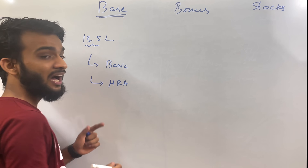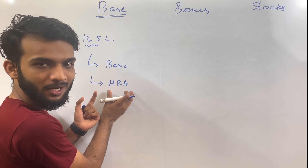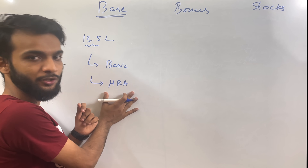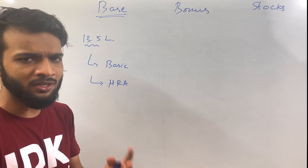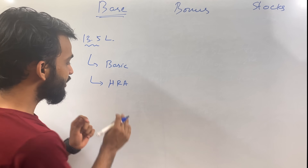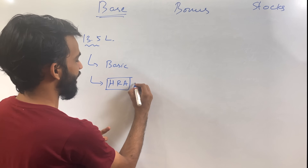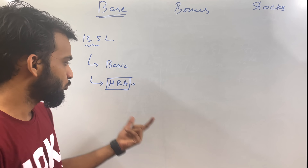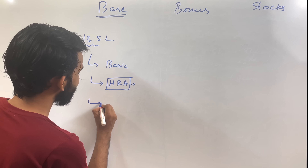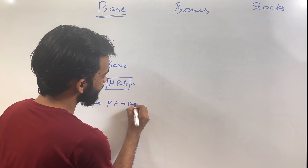The next component is HRA — Housing Rent Allowance. This does not mean you have to show documents; you will get this entire amount in your salary. However, if you show documents proving you pay rent — like an agreement — then this portion becomes untaxable. But generally the house rent is around 25,000, and not everyone pays that much rent, so the taxable amount increases a bit.